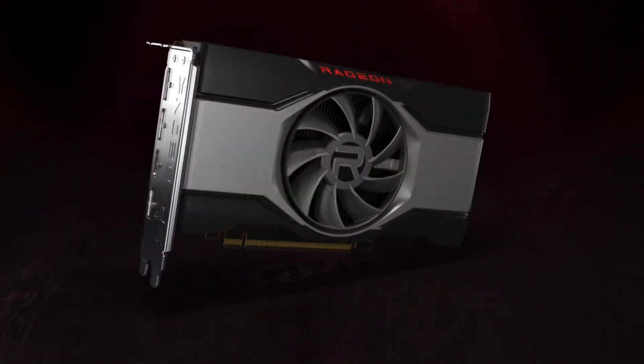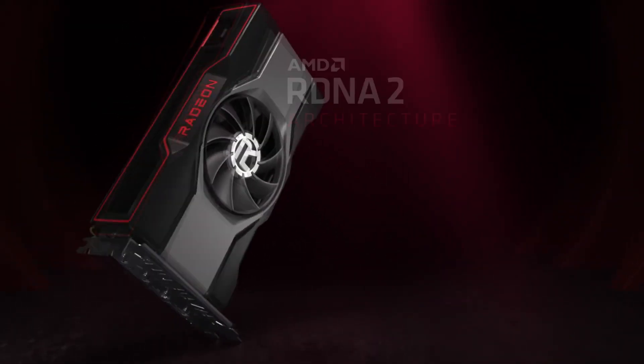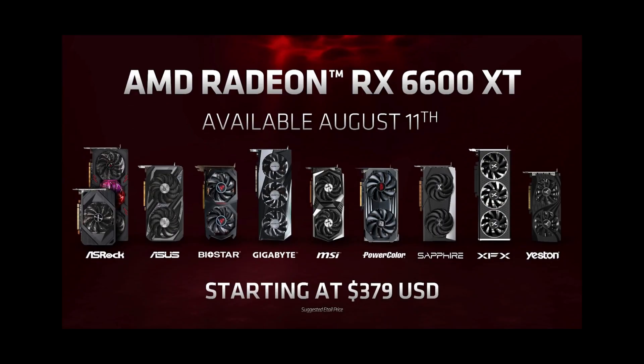The 6600 XT officially launched, and it's a great GPU for 1080p gaming. It's just that AMD took advantage of this situation — the whole shortage plus pandemic — to basically price it above what it's worth.